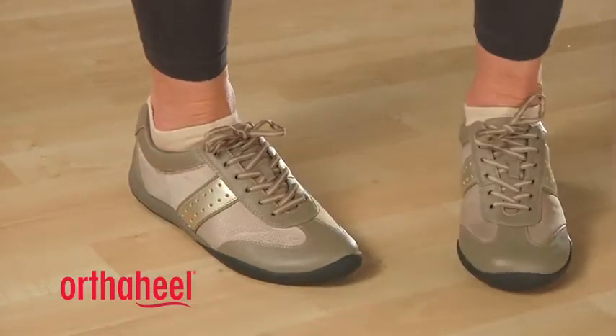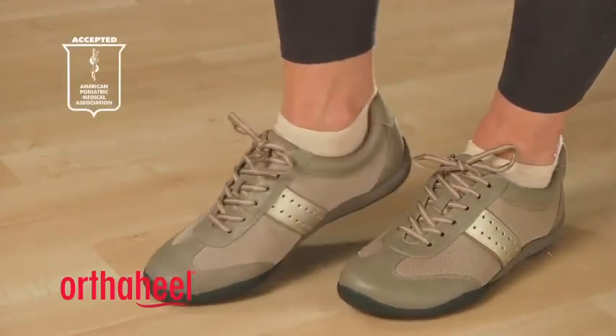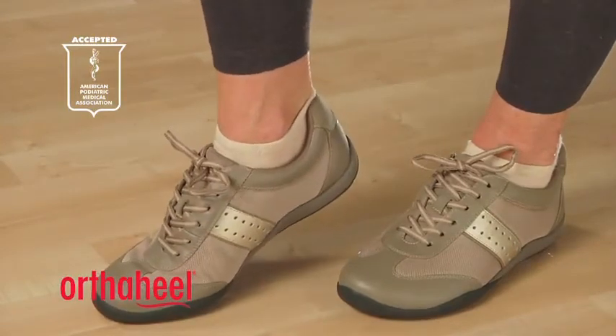This shoe is recommended by Dr. Andrew Weil and it also carries the American Podiatric Medical Association seal of acceptance. They recognise this shoe is great for people's foot health. The Women's Kate Lace-Up Shoe — a great year round style offering fantastic support.